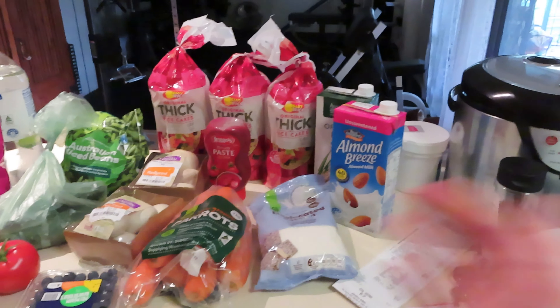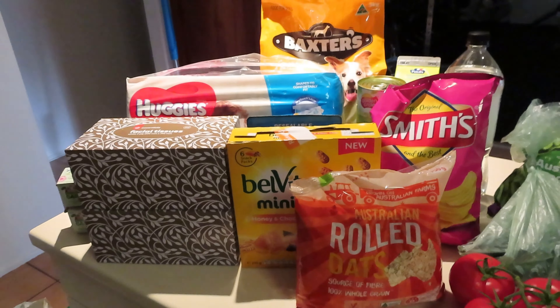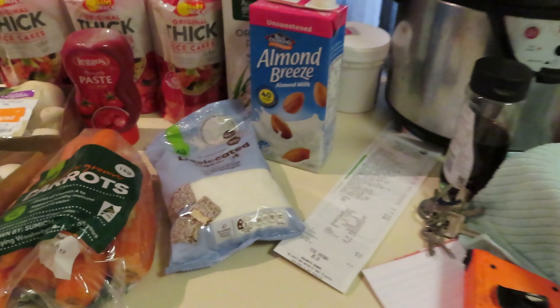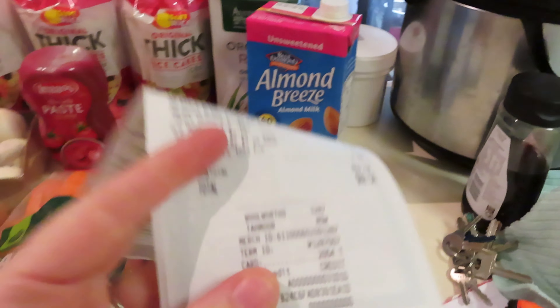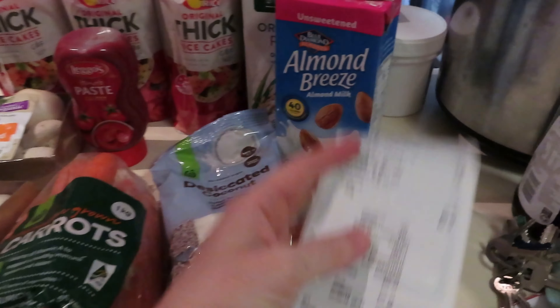Hi guys, welcome back to my channel. So today is Saturday, I have just done our weekly grocery shop. Last week was my birthday so my husband actually took me down to Tasmania to see my mum, which was lovely. So this was kind of a spur of the moment quick grocery shop to get everything I need for the week. So here it is — everything from here over, as you can see I still haven't cleaned.